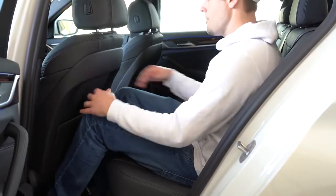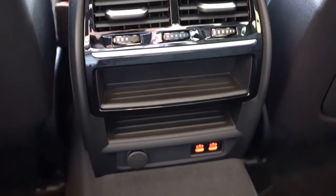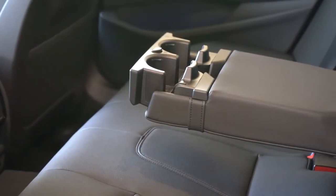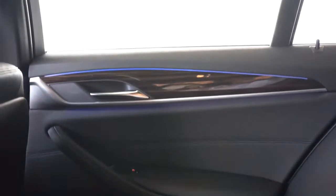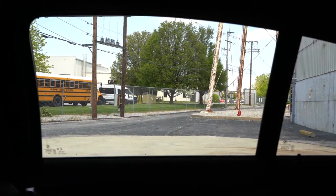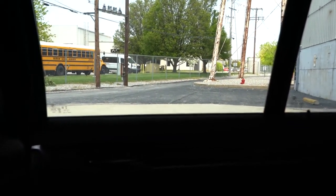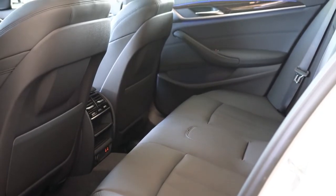Rear legroom comes in at 36.5 inches; the Audi A6 is at 37.4 — essentially the same. Even at six feet tall, here's how much space I had in the back. Rear ventilation comes standard, as does a rear center armrest with cup holders. Rear heated seats are available with the convenience package. A power rear sunshade — and I do emphasize power, not manual — comes with the executive package.